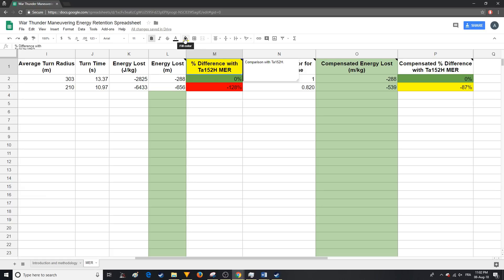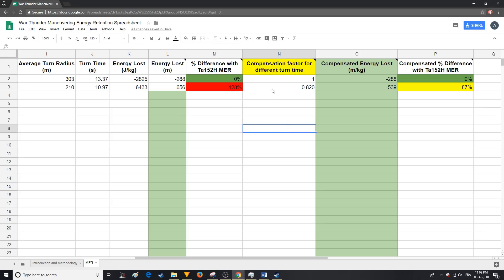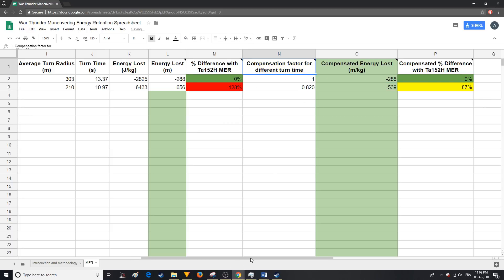If you're thinking that it isn't fair since the Spitfire turns faster and hence bleeds more energy, you would be right. That's why the next column is the compensation factor for different turn time. So if the aircraft turns faster than the TA-152H, its compensated energy loss will be reduced thanks to that factor. As we can see in the next column, the Spitfire's energy retention is only 87% worse than the TA-152H instead of 128%. The last column is the fair comparison, in my opinion. The link to this spreadsheet is in the description.